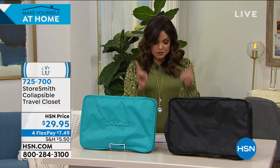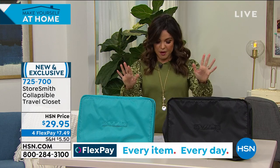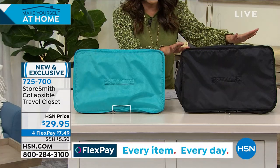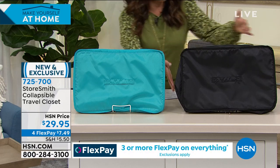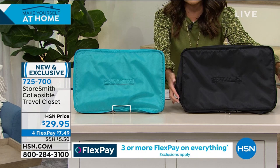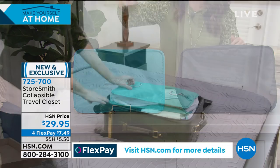That's saved for this show, so I can't wait to show you that. But before we get to both of those, we're going to talk about something from Storesmith — it's actually the first time it's ever been on air, and it's already in final quantities. We've got a beautiful teal and a black. This is a collapsible travel closet — it folds up into itself, but when you unzip it and pull the inside out, you get extra shelving and organization.